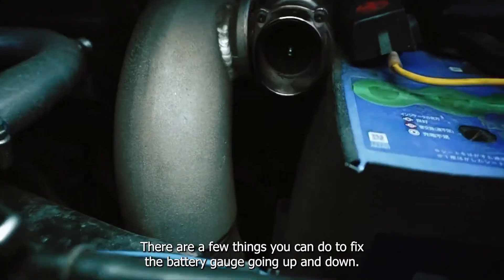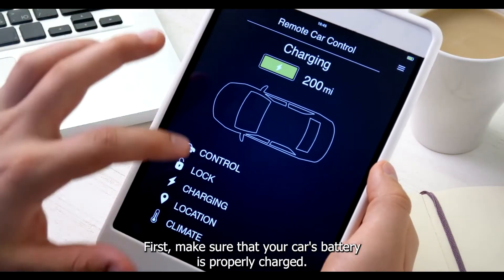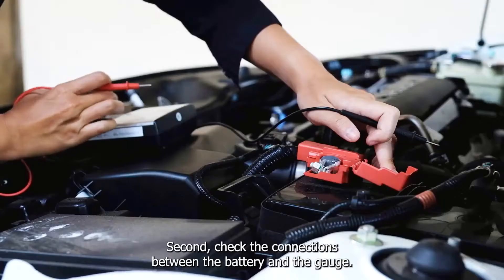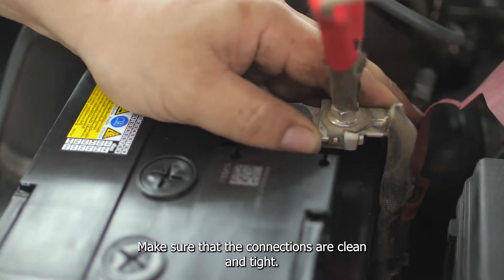How to fix battery gauge fluctuation? There are a few things you can do to fix the battery gauge going up and down. First, make sure that your car's battery is properly charged. If the cells are discharged, they will need to be recharged. Second, check the connections between the battery and the gauge.